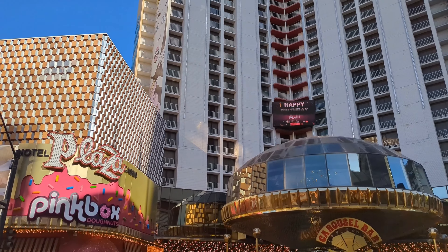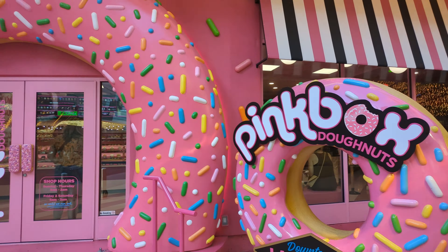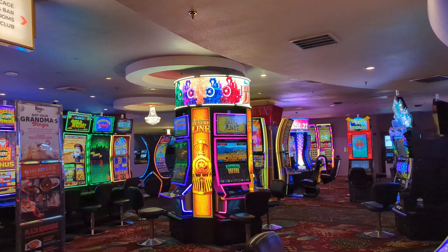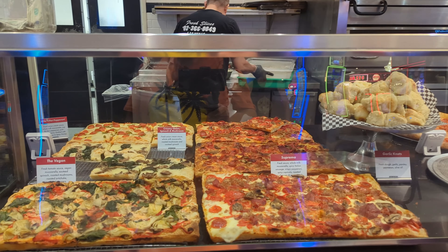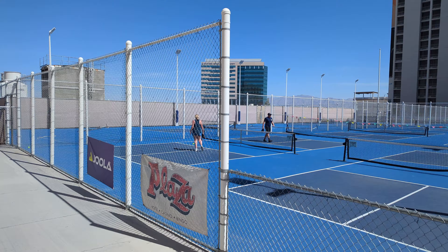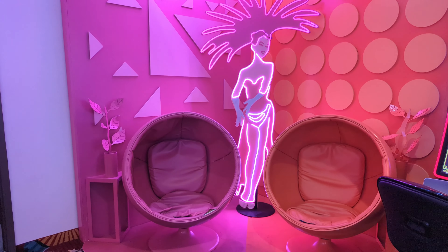Today we are staying at the Plaza Hotel and Casino in downtown Las Vegas. We will give you our review of our stay, including a room tour, the pool area, the casino, various food options, and all the amenities. Be sure to stay till the end to find out if the Plaza is the right hotel for you on your next visit to Las Vegas.